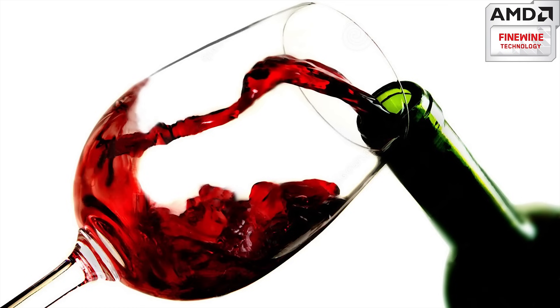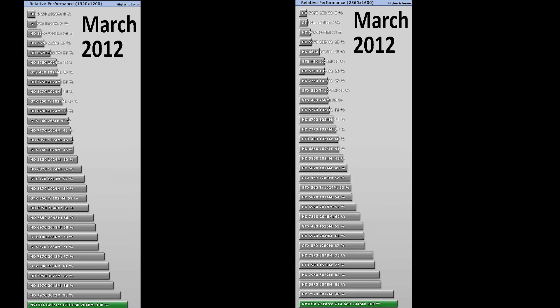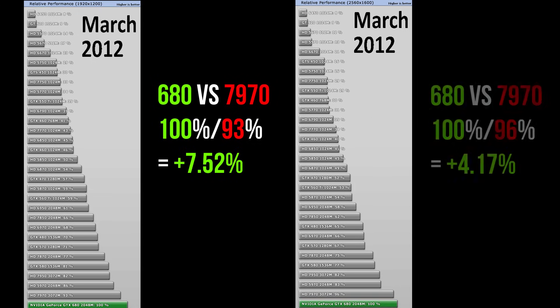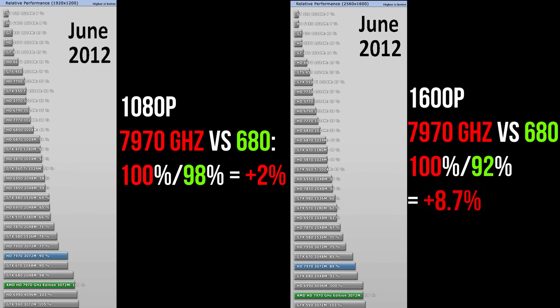To start, let's wind the clock back to early 2012 and analyze the first generation that exhibited this remarkable endurance: the Radeon 7900 series. The 7970 was the first 28nm GPU on the market, though it soon had to contend with competition from NVIDIA's GTX 680. The 680 was 7.52% ahead of the 7970 at 1080p and 4.17% ahead at 1600p when it launched in March 2012. AMD reclaimed the performance throne with the 7970 GHz edition, which outstripped the 680 by 2% at 1080p and 8.7% at 1600p at its launch in June 2012.